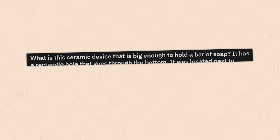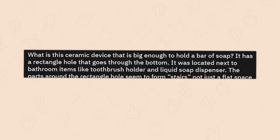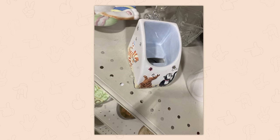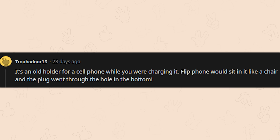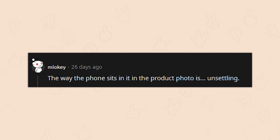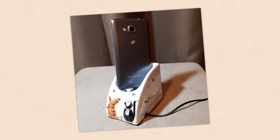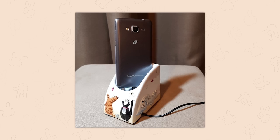A ceramic device big enough to hold a bar of soap with a rectangle hole through the bottom, located next to bathroom items like a toothbrush holder. The parts around the rectangle hole seem to form stairs. That actually looks like a dispenser of some sort — maybe for tissues. It's an old holder for a cell phone while charging it — flip phones would sit in it like a chair and the plug went through the bottom. This must've been rich people stuff. It's for older phones like StarTech or Nokia brick phones, not touchscreen phones.